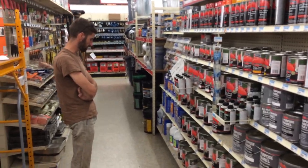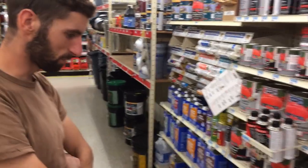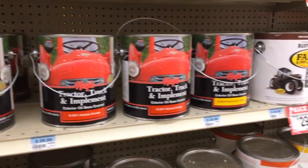It's really good. International Harvester Red, Holland Red, Ford Red, Massey Ferguson Red, your Allis Chalmers orange, your Kubota orange.